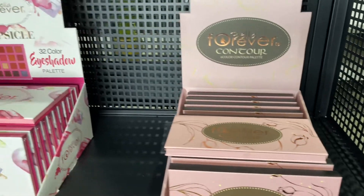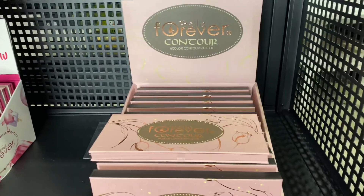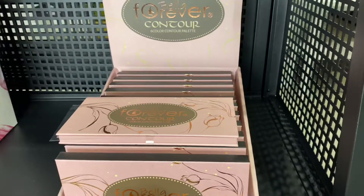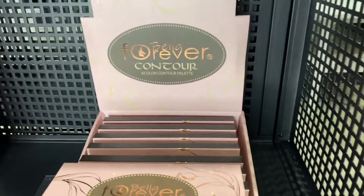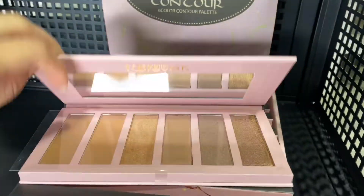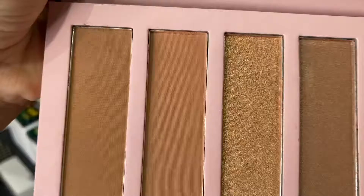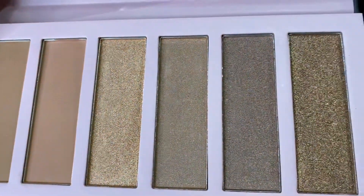Hello, welcome again! Jose Mika family here. I got this new contour palette from Bella Forever — their new collection. I'm gonna show you guys they have different highlights and bronzers so you can make a perfect contour.